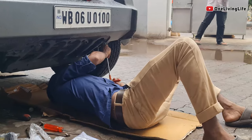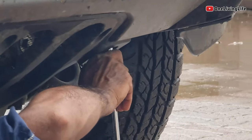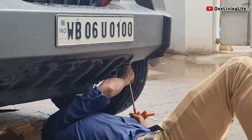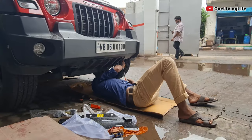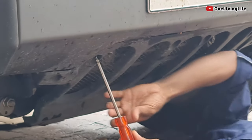the radiator is the lowest hanging portion of the car, aur uspe by default koi hi production aata hai dhi. So, as expected, meri trips, adventures aur sab mila ke, my radiator had to take a nice little hit.